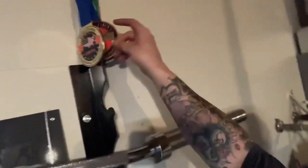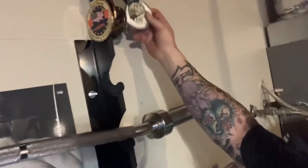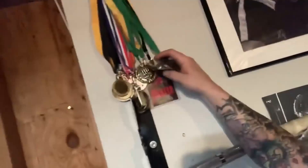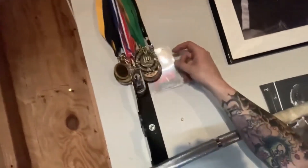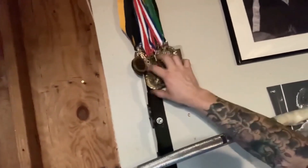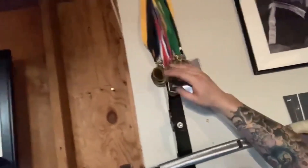Here's my bodybuilding trophy that I just won. Up here I have some medals from powerlifting and jiu-jitsu. I actually ran an ultra marathon or a marathon. Here I have a bunch of mixed martial arts medals I won and MMA stuff.